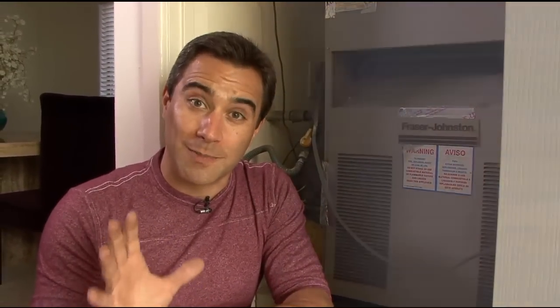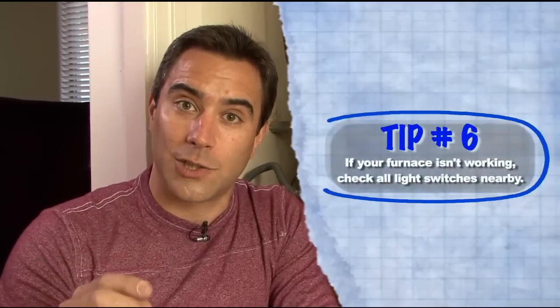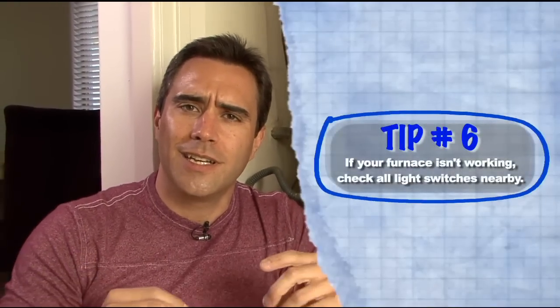If it's in a basement, it's usually as soon as you open the basement door — before you go down the stairs — it's usually to the right or the left of the door. Looks exactly like a light switch. I can't stress this enough: if your furnace isn't working, before you call a serviceman, check all light switches that mysteriously don't do anything.